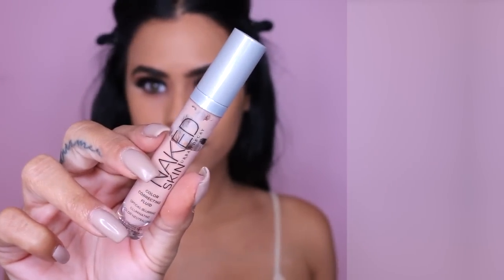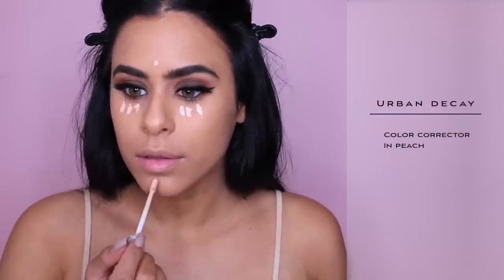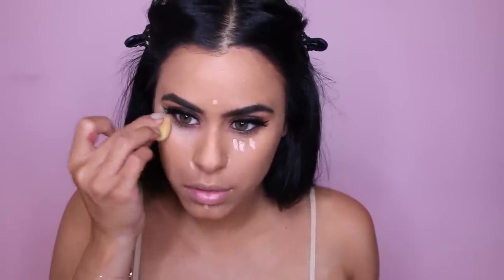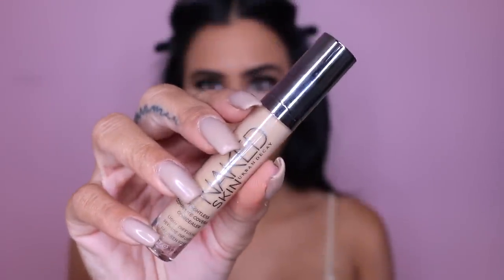Before concealer I'm gonna do a little bit of color correcting. This is a peachy shade, and peach is really great for covering up dark circles or any dark spots that you might have — like bruising-type colored spots. Then on top of that, once I'm done blending it out, I am gonna go in with a concealer. I'm basically gonna apply the concealer in the same areas that I did the color corrector and then blend it all out with a beauty blender.